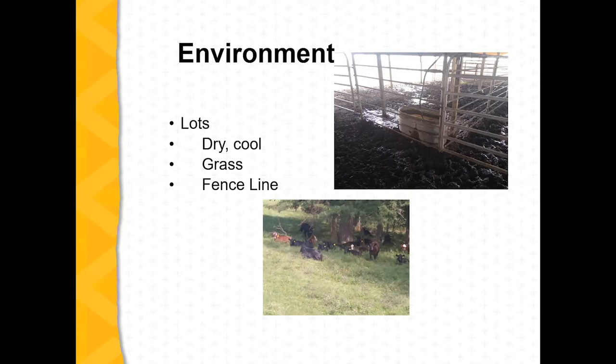As you're getting prepared to do this, think about where you're going to wean your calves into — what facilities, what lot. We don't want to wean our calves into a muddy, wet lot. Normally in September we might have more rain, but it looks like we're going to be relatively dry, so they'll be able to facilitate this a little better.